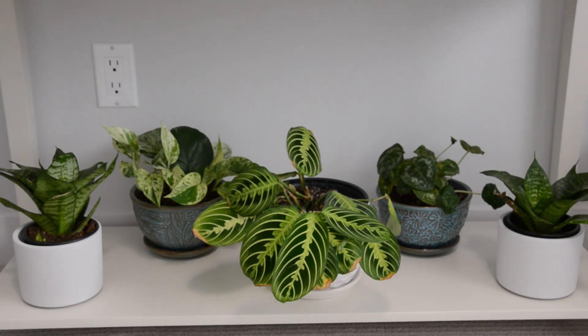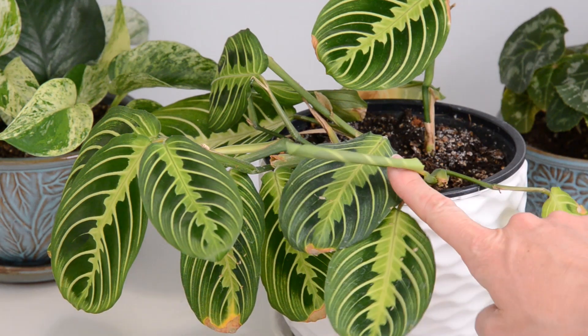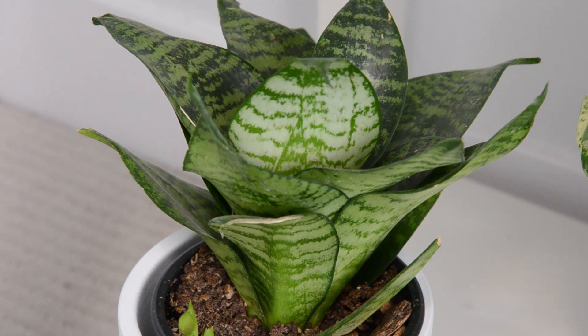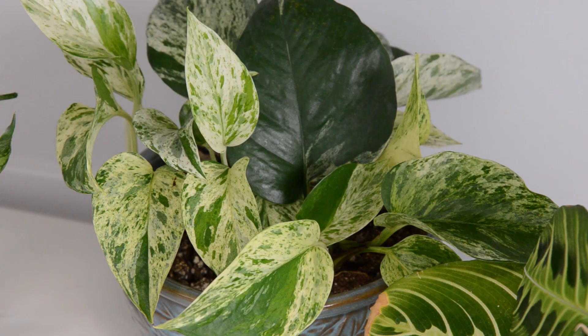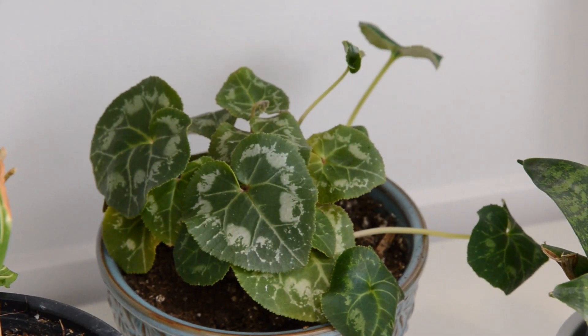On the bottom shelf of this console table I've got two bird's nest sansevierias on the outer corners. In the middle with this striking foliage is a lemon lime maranta, and in the back in the two blue pots there is a marble queen pothos on the left and a cyclamen on the right. The lemon lime maranta wasn't looking so hot when I first bought it — some leaves have brown tips — but there's a new leaf coming through so I think it will be okay. This one bird's nest sansevieria has new growth just poking out of the soil. The cyclamen isn't my favourite and I'm thinking maybe I need to replace it with something I love more.